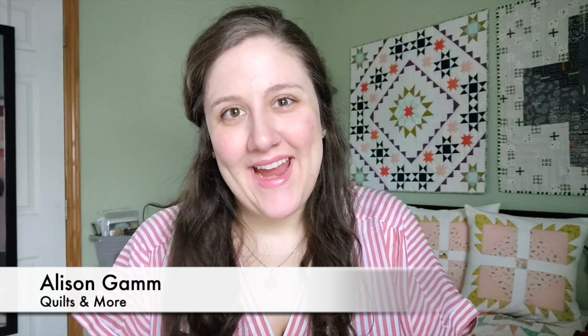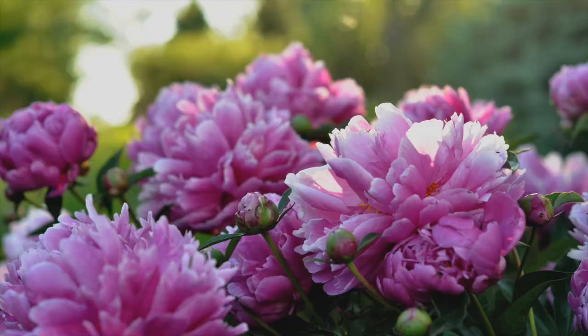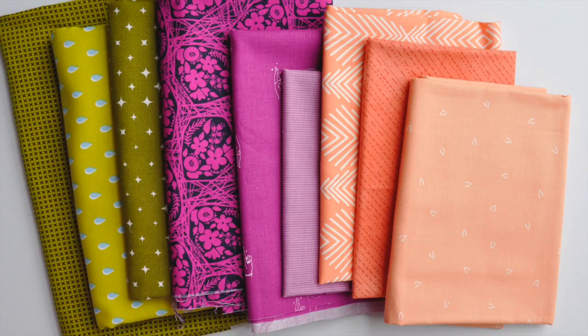Hi, I'm Allison. One of my favorite parts of the quilting process is choosing fabrics. I like to find inspiration everywhere and I notice color palettes in my everyday life, but I especially love taking a walk through nature and finding my inspiration there.